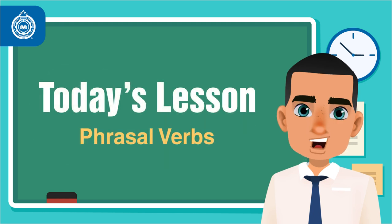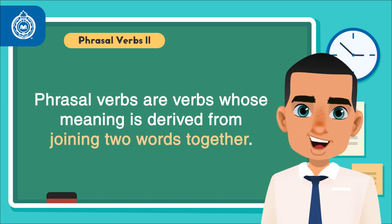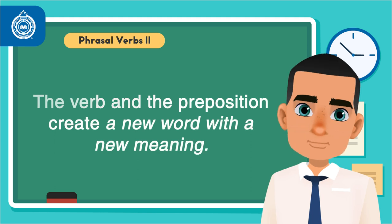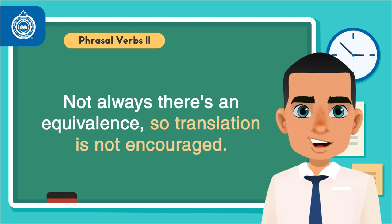This is a follow-up from a previous video. Phrasal verbs are verbs whose meaning is derived from joining two words together, typically a verb and a preposition. Together, the verb and the preposition create a new word with a new meaning. It is important to consider that there is not always an equivalence, so translation is not encouraged.